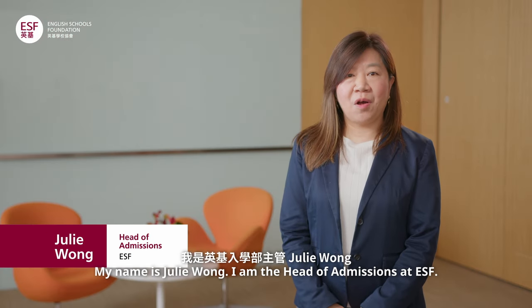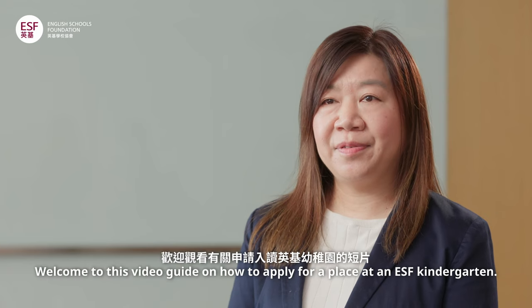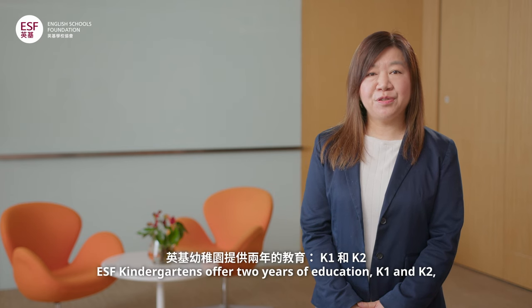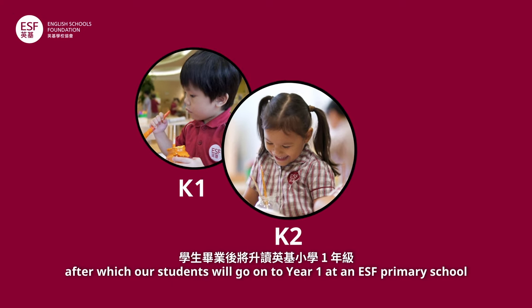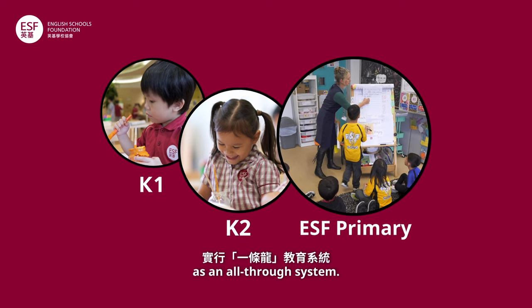Hello parents, my name is Julie Wong. I am the Head of Admissions at ESF. Welcome to this video guide on how to apply for a place at an ESF Kindergarten. ESF Kindergartens offer two years of education, K1 and K2, after which our students will go on to Year 1 at an ESF primary school as an all-through system.